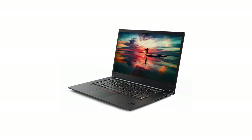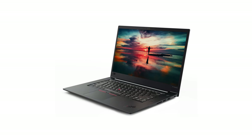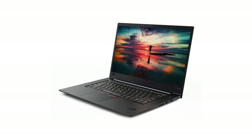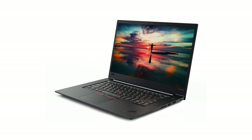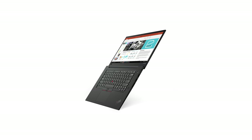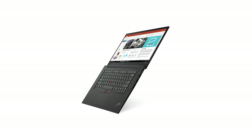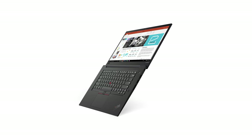Let's get to the Lenovo ThinkPad X1 Extreme. This is Lenovo's entry into the 15-inch premium thin-and-light laptop market — you know, XPS 15, MacBook Pro. I'd say it's more comparable to those sorts of laptops and the ZenBook Pro, not the Razer or gaming laptops. This is not a gaming laptop, but some of the specs are really good.